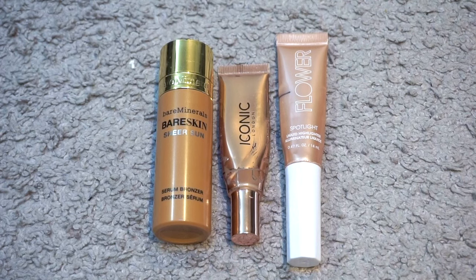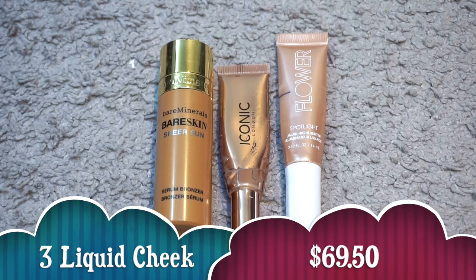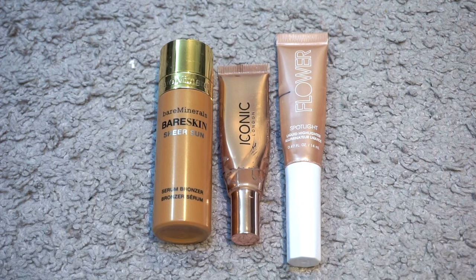The category I am the most proud of would be my liquid cheek products. I finished three valuing at $69.50. I have the Bare Minerals Bare Skin Sheer Sun Serum Bronzer — we're finally able to call that an empty — Iconic London Sheer Bronze in Caramel Glow, and the Flower Beauty Spotlight Liquid Highlight in Opal. Out of these I would just repurchase the Iconic London. I think that is an incredible liquid bronzer.